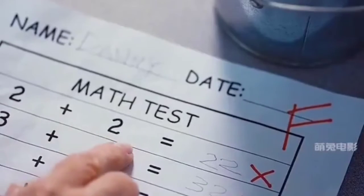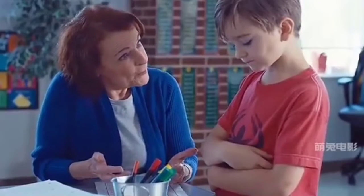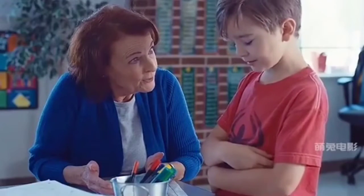The first question was: 2 plus 2 equals what? Jack wrote that it was 22. The teacher patiently tells him that addition is not putting two numbers together — it's adding them together. Isn't that the same thing?